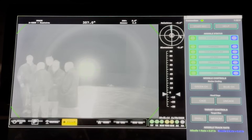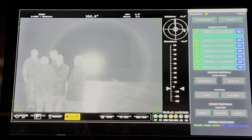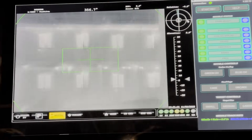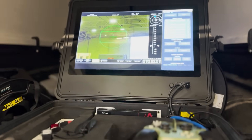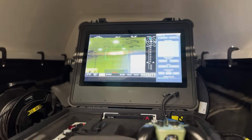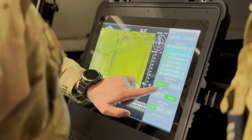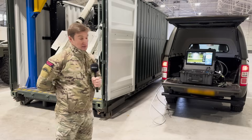The system passes target information to the missile, which can then continue to track separately while it switches and focuses on a different target. In practice, the tracking system here would be far away from the container itself, perhaps in a camouflaged or concealed location to protect the operators.